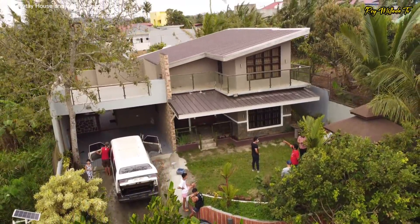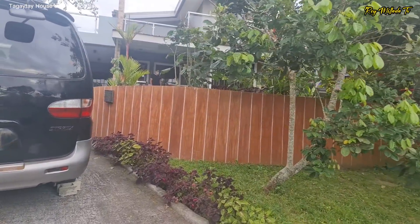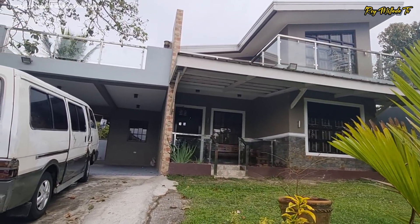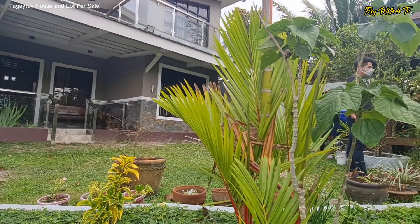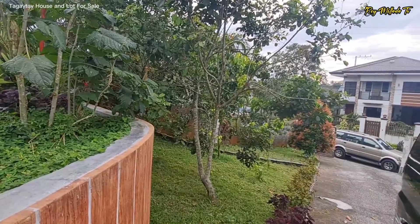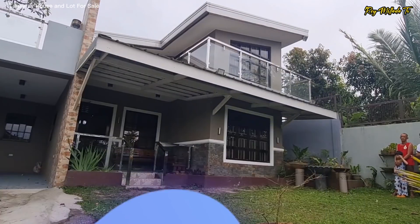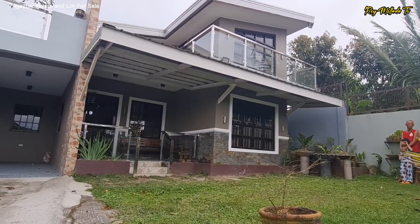So this property that we're featuring ngayon dito sa Tagaytay City has a total land area of 500 square meters. Look at the house — beautiful, impressive. You have a nice parking space and a garden spot. You have fruit-bearing trees and the estate is with fence already.